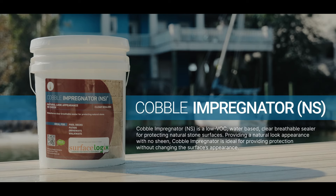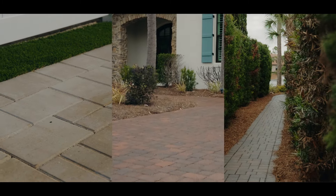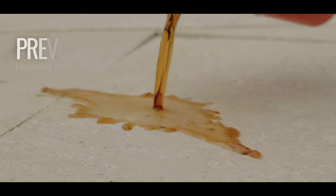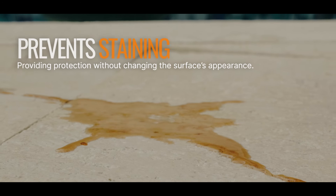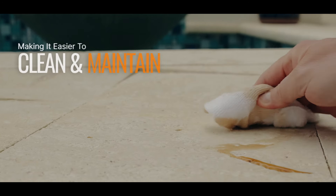Surface Logic's Cobble Impregnator NS is the ultimate solution for preserving the natural beauty of stones like travertine and tumbled marble. Impregnator NS infuses hydrophobic properties into the surface, safeguarding against staining while maintaining the substrate's inherent color and facilitating effortless cleaning and upkeep.